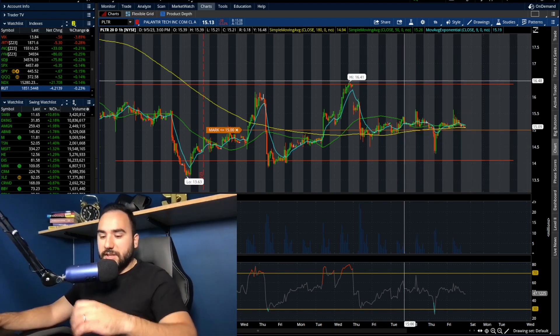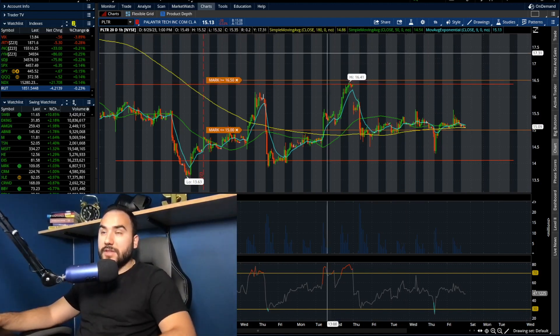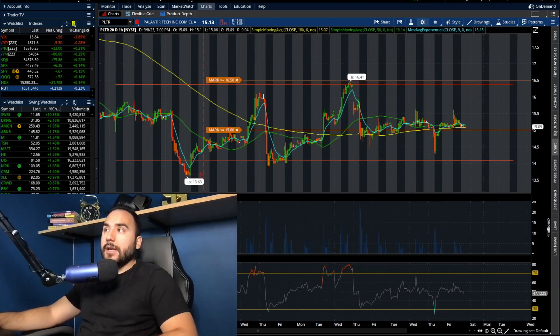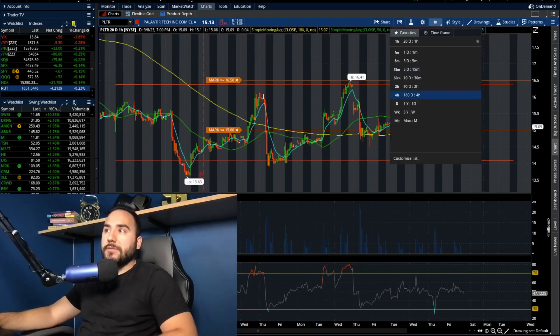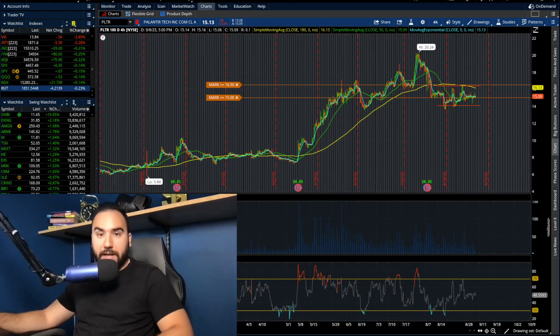Let me actually set my alert at $16.50 right now, and we'll keep an eye on it. We're going to make a lot of Palantir stock update videos this upcoming week, so make sure you guys subscribe and hit that notification bell. We're going to see how this thing plays out. As of now, again, no man's land — but at some point we're going to pick direction, and that's where the real money is going to be made. But as of now, we have to be patient.